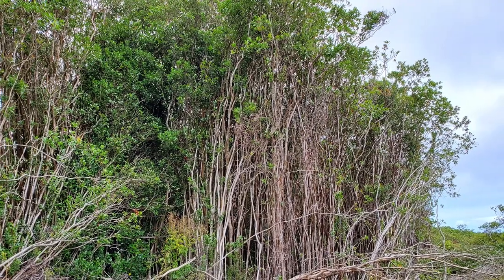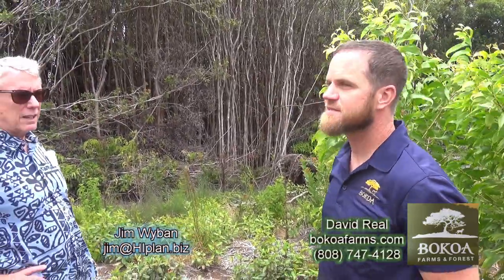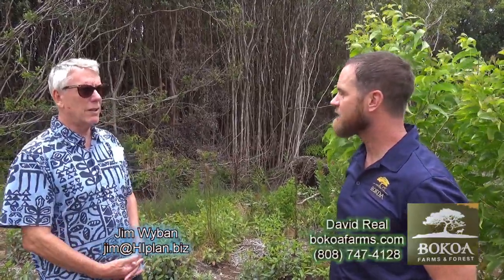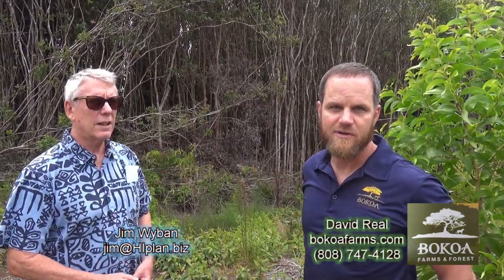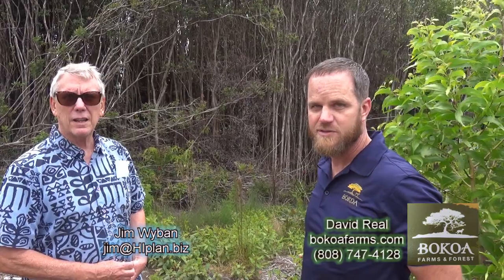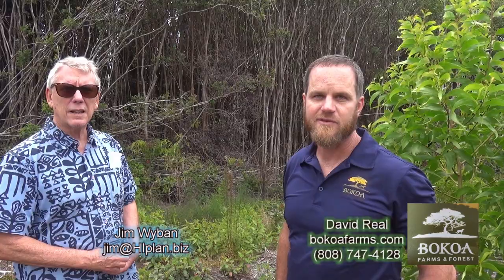A lot of the property here in Hamakua has old growth invasive stands of strawberry guava. Over the past hundred years or so it's wiped out the koa forests. Koa are nitrogen fixers, and these strawberry guava are very nitrogen hungry. Everywhere there's a koa stand, the Vi-V grows like crazy and gets so thick it completely chokes out the koa tree. So essentially what we're doing is getting rid of the Vi-V, making a product out of it, and then replanting koa forests.